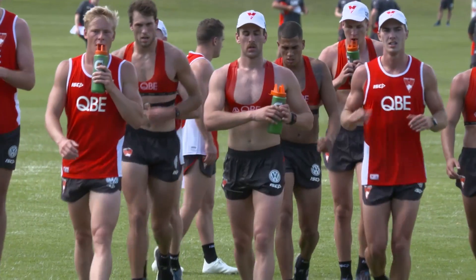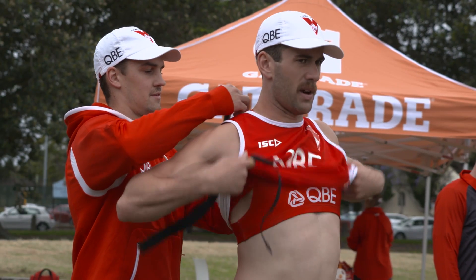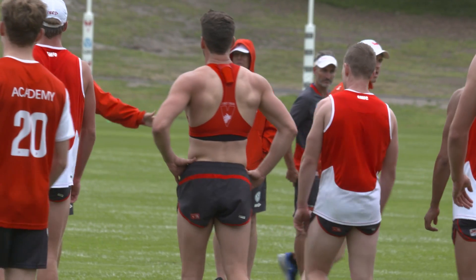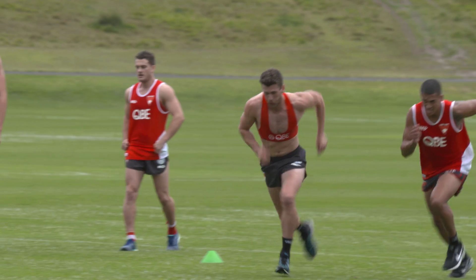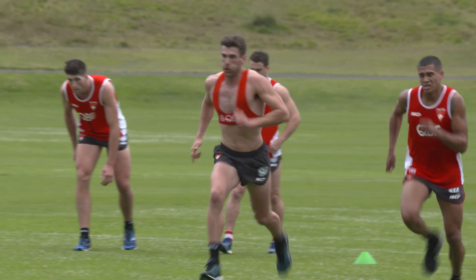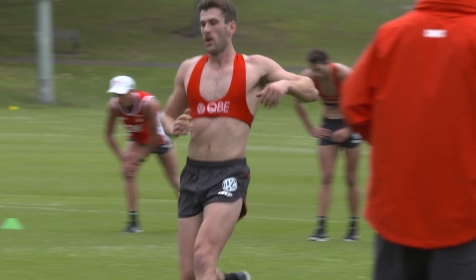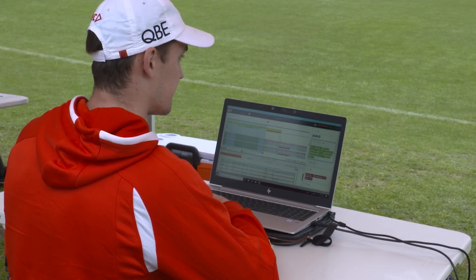The vests, which look a lot like sports bras — the reason they wear them is it gets the GPS device nice and close to the body and means that it doesn't move around. The GPS devices are pretty sensitive with the information they provide, so if it's sitting in the back of a jersey or sitting around loose, then you don't get accurate information from them.